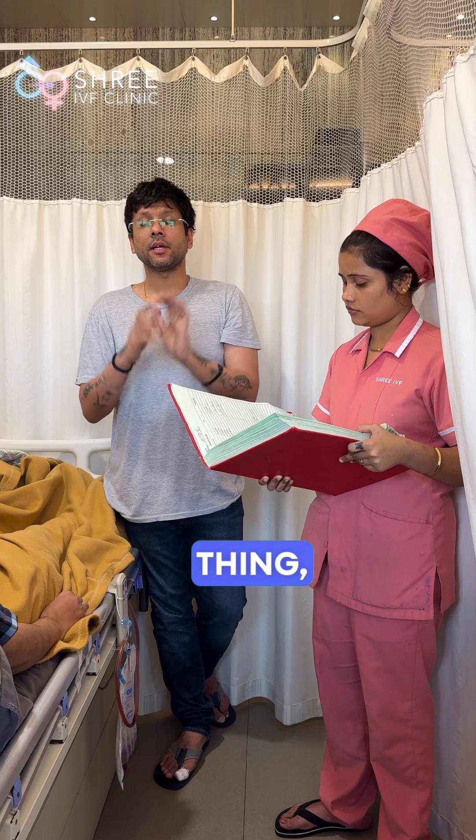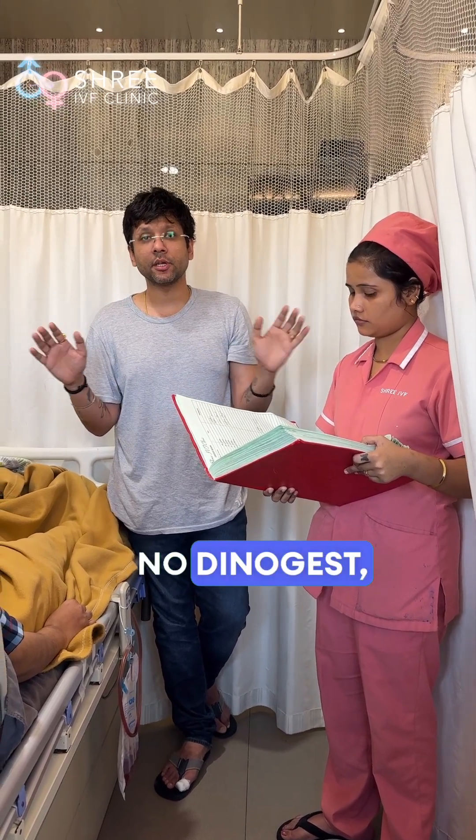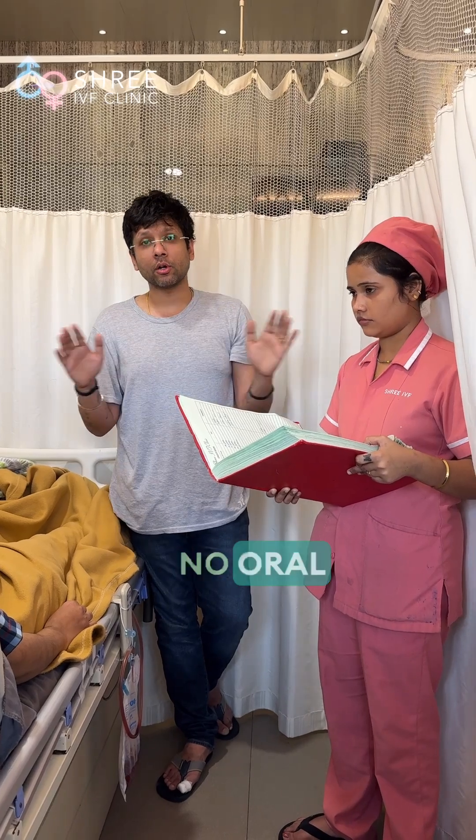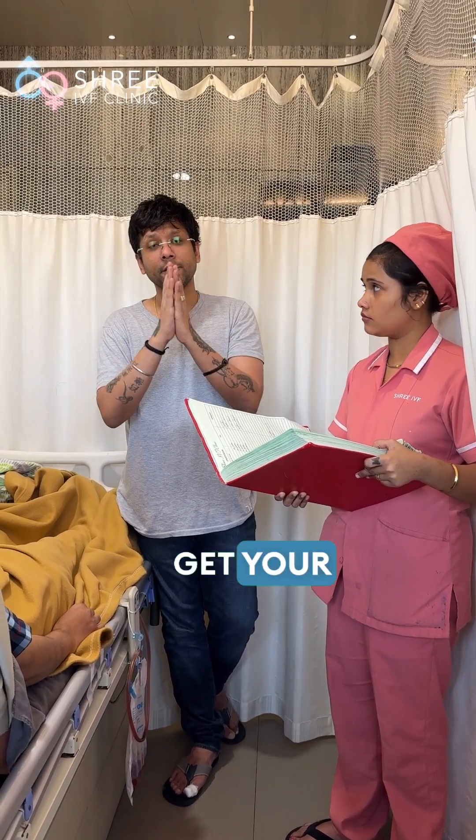One last thing: there is no medical management for bladder endometriosis. No Dienogest, no Elagolix, no oral contraceptive pills, no Lupride. There is only one answer — get your surgery done.